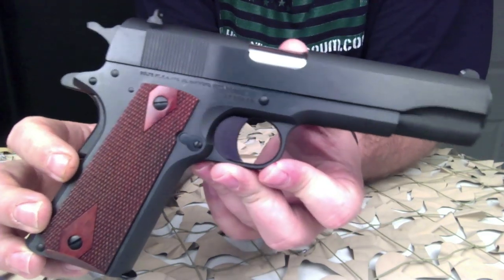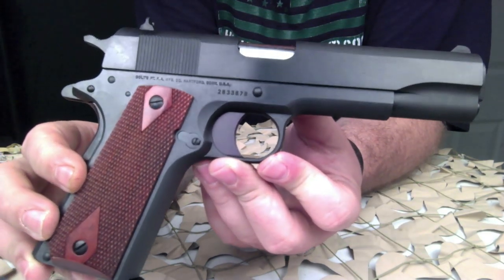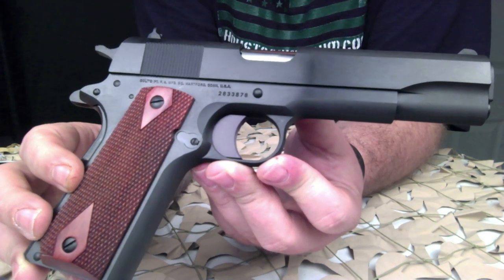It also has a solid aluminum trigger and that lowered ejection port. The 38 Super round is a pretty interesting round.